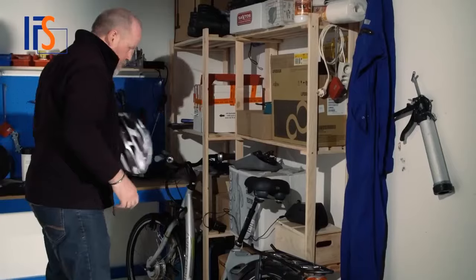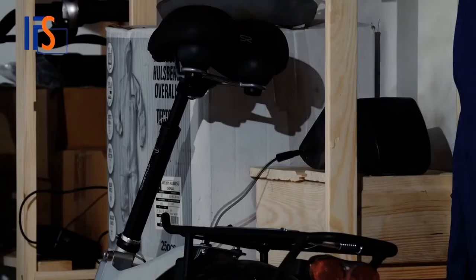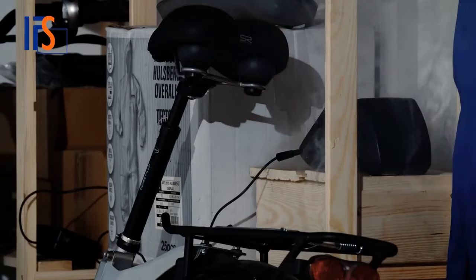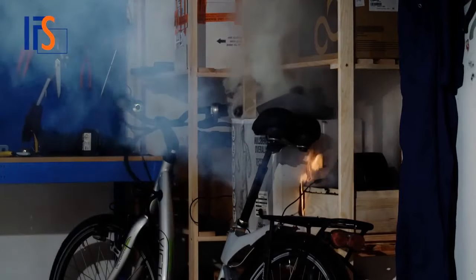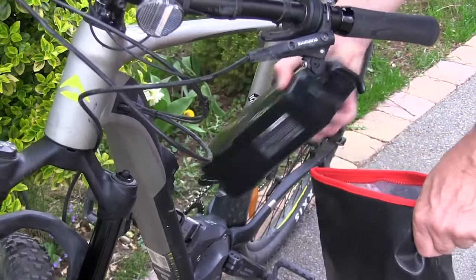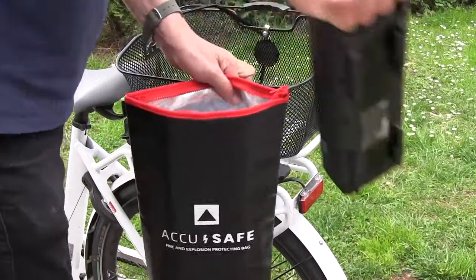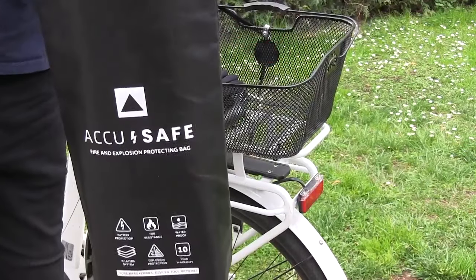If a small cell phone battery can explode and cause great damage to you and your belongings, just imagine the destructive potential of a full-sized e-bike battery. Incorrect storage of bicycle batteries can cause large fires and lead to unthinkable tragedies. The only way to really prevent explosions and fires is to properly store your e-bike battery with the critical safety and security standards.